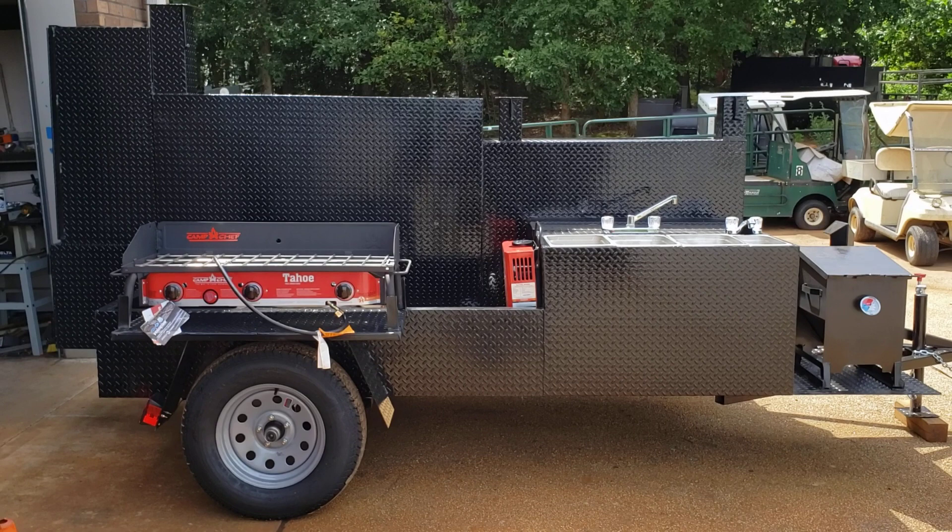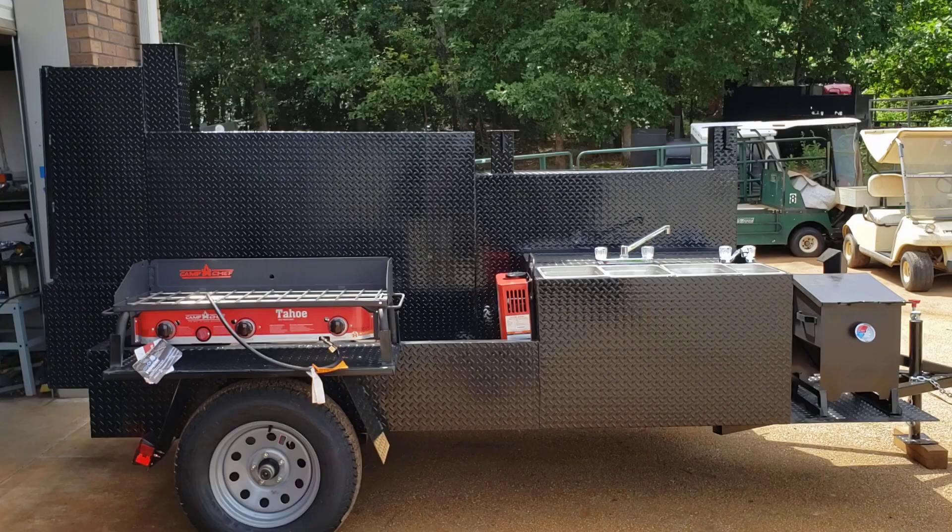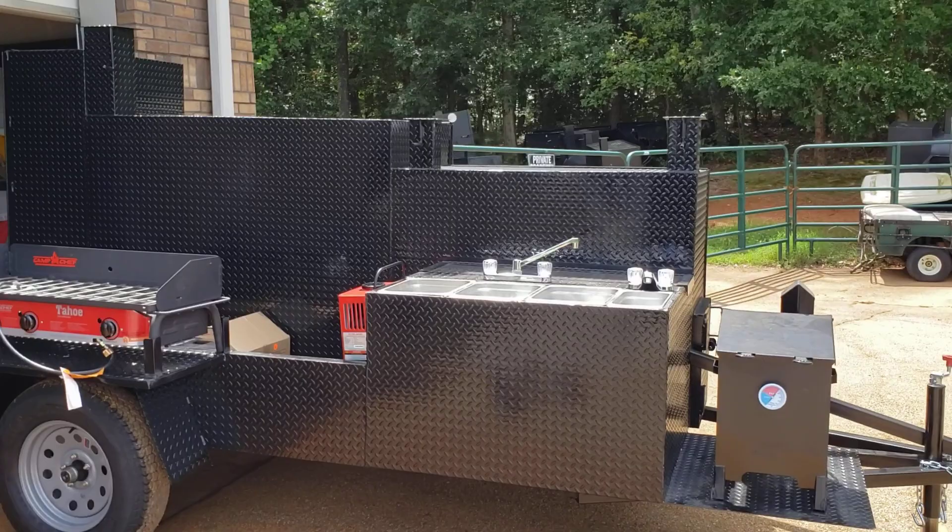Hi, this is Roland, Barbecue Smoker Pros, Brasselton, Georgia. We have a Mega Godzilla here, and very few smokers really impress me. We do them all the time, but this one is pretty awesome. This is a Mega Hogzilla — Godzilla Barndoor Smoker.